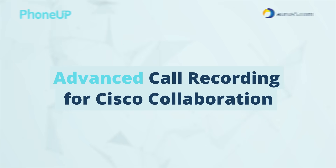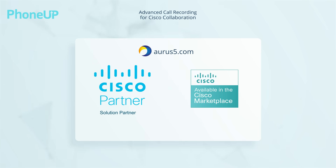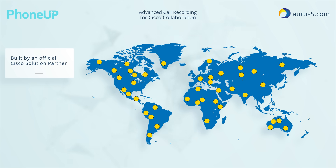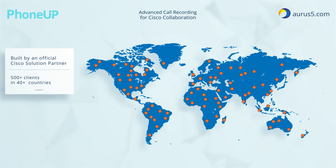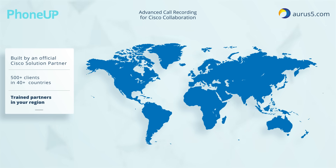PhoneUp Record is an advanced call recording software for Cisco collaboration. The solution is developed by a Cisco technology partner exclusively for Cisco users. The current customer base of more than 500 clients is spread over 40 countries. We have a global network of trained partners ready to deliver and support our products.